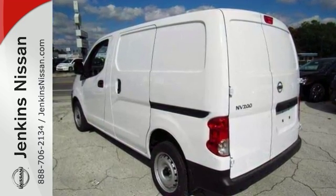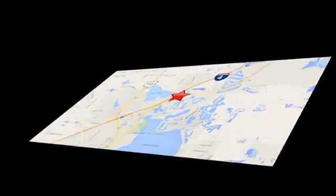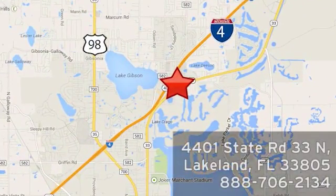Come on in and check it out for yourself today. At Jenkins Nissan, honesty is our policy. We're conveniently located at 4401 State Route 33 North in Lakeland, Florida.